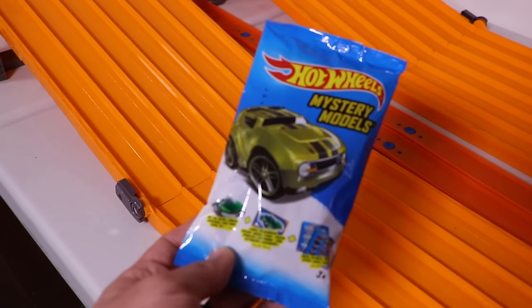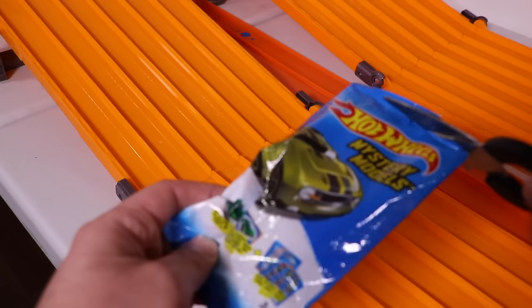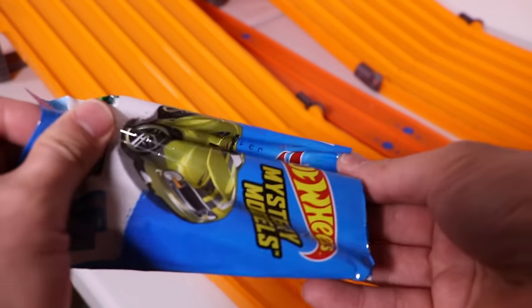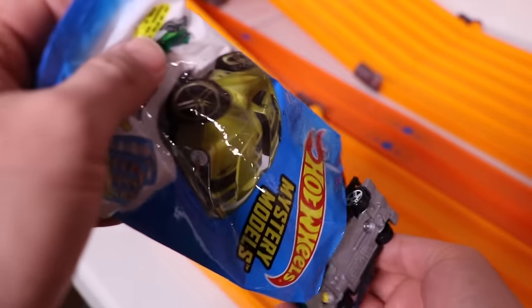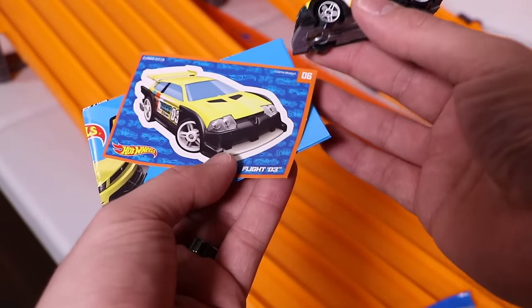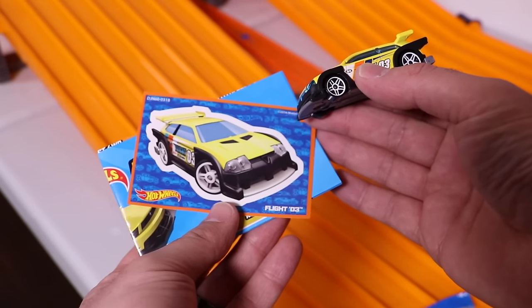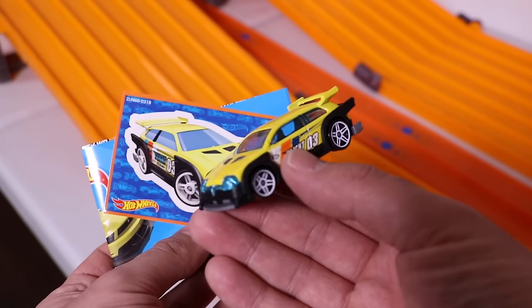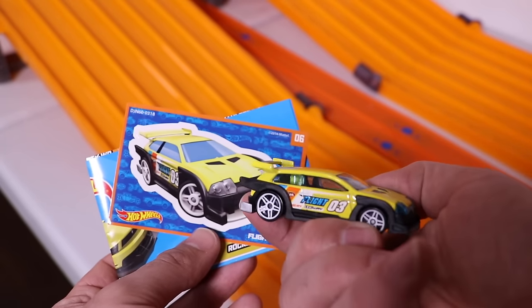We'll see if we have another different car. We do have another different one, and this one is Flight 03. Cool white wheels and all.